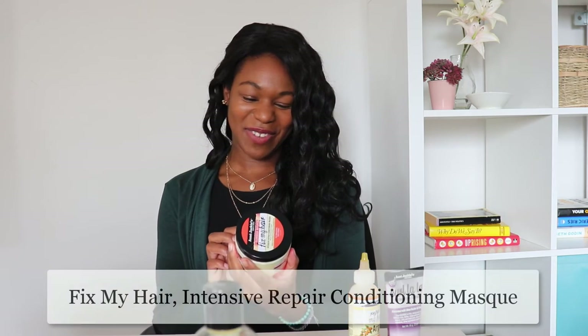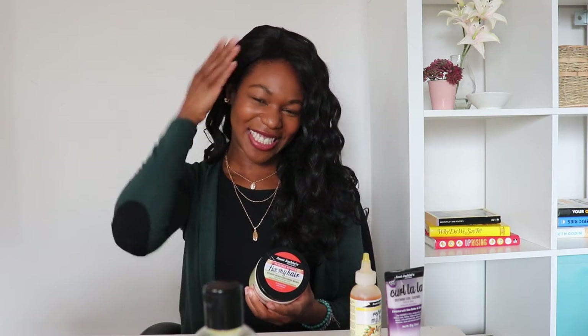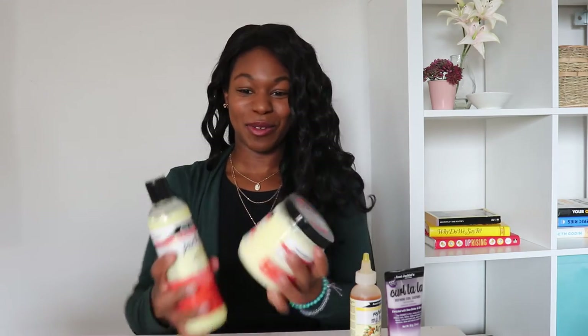Then I followed that up with Auntie Jackie's Fix My Hair Intensive Repair Conditioning Mask. This one was really nice. I have used a lot of conditioning masks in the past and I found this one didn't quite stay on as much, but it smells the same as the co-wash. My hair did feel pretty good after. Once I finished rinsing, my hair was actually pretty clean and still retained its coil pattern — I have 4C/4B hair. Pretty good overall without needing a harsh shampoo.